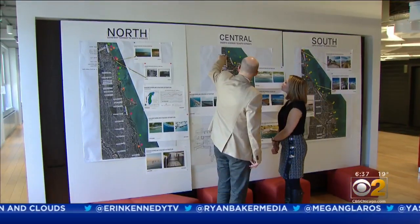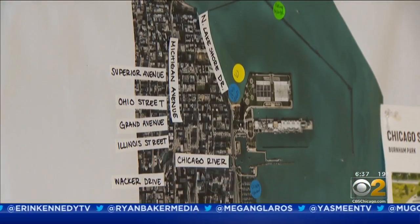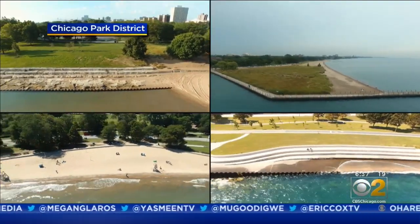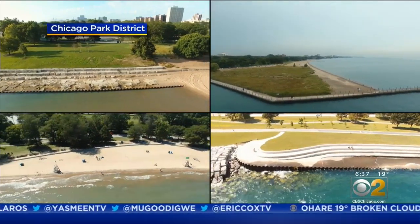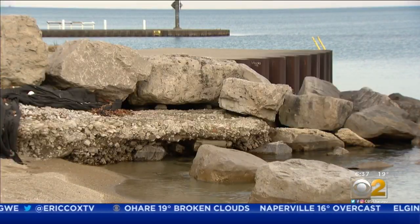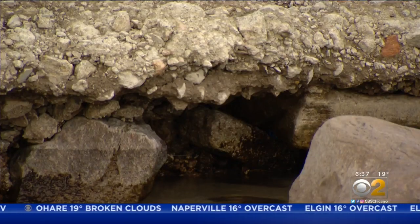Back in August, the Park District hired Smith Group to start a strategic study of the whole Chicago lakefront — that's 26 miles of nooks and crannies painstakingly documented by drone. Waves are eating away some areas faster than others, and Wagstaff wants to know why.